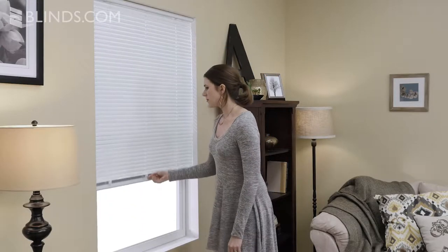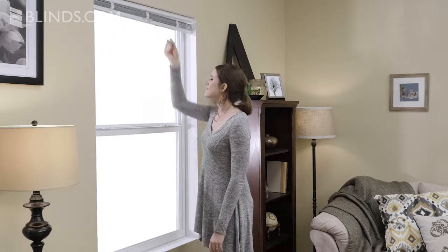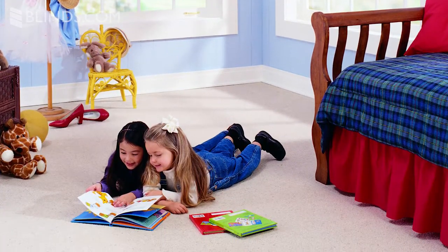Choose a cordless lift to eliminate the potential for tangled cords and raise and lower your blinds with the touch of a finger. This is a popular option for homes with children or pets. Be sure to check your product's description for more information on child safety.